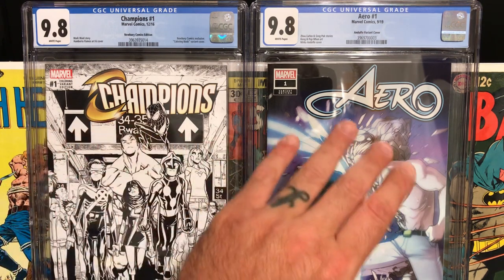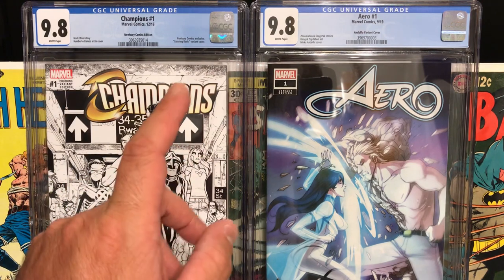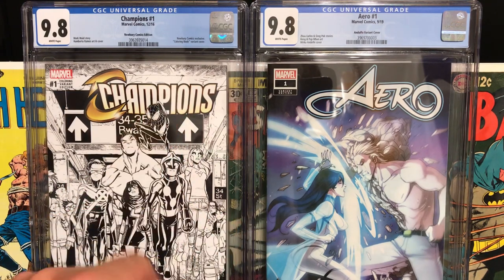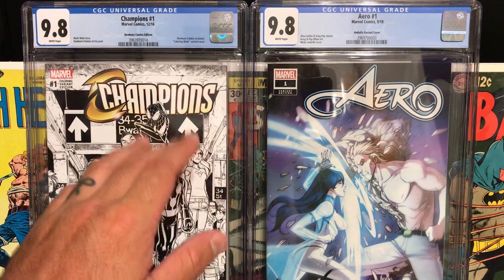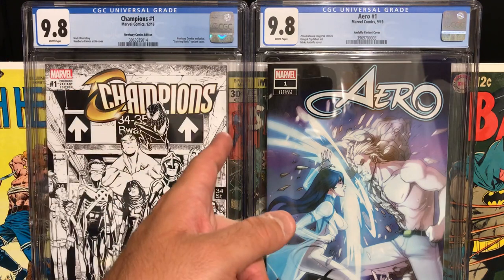I hope you enjoyed checking out this mystery box. We got two CGC 9.8 slabbed books, and I'm excited to add them to my collection. Smash that like button if you enjoyed what you saw, subscribe to the channel, ring the notification bell, and as always, I'll see you on the next one.